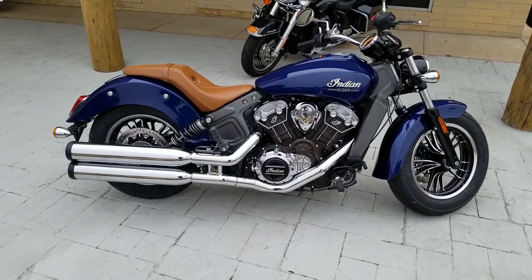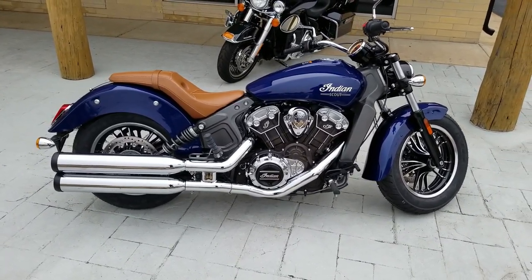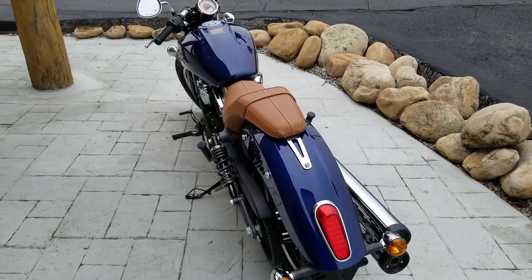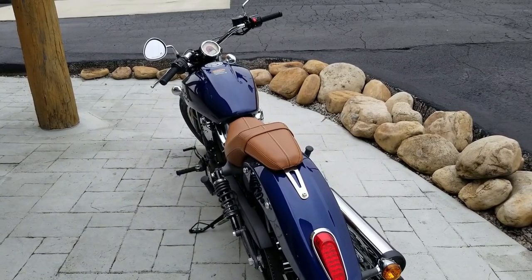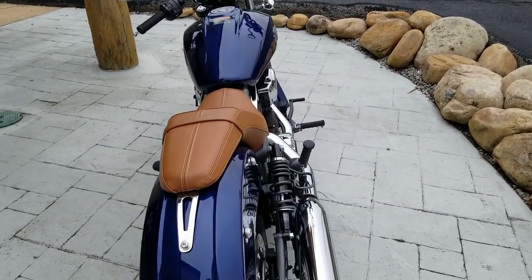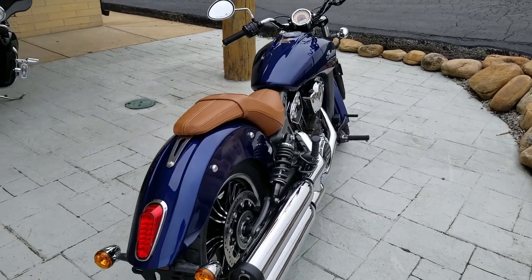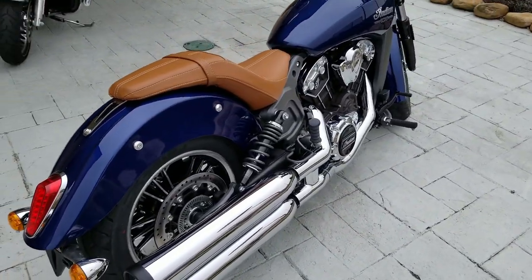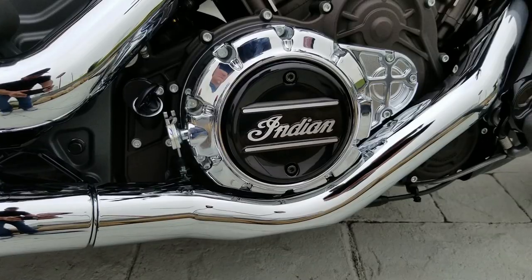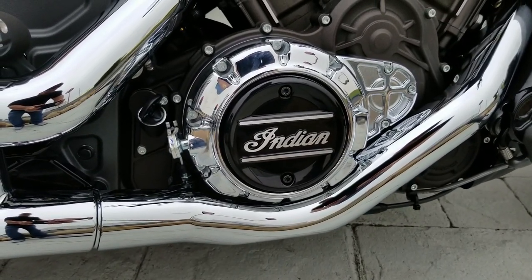Good to see you today, man. The official color is called Deep Water Metallic, and the light out here is not doing it justice. It is actually a beautiful color and looks great with the tan leather. We have the 2020 Indian Scout — 1133cc's, putting out 100 horsepower and 72 foot-pounds of torque, 31-degree lean angles. Just an absolute blast to drive, and of course you've also got the Scout 60.